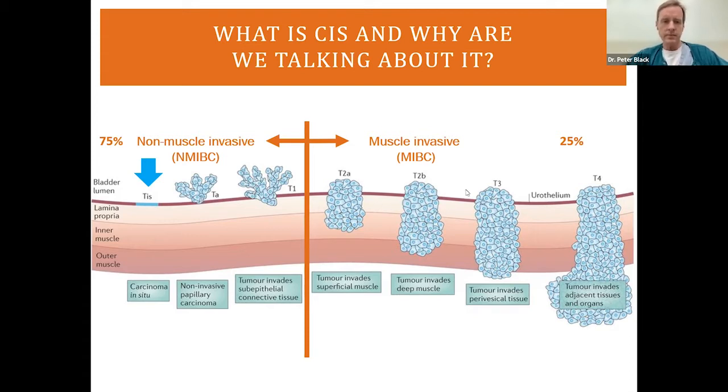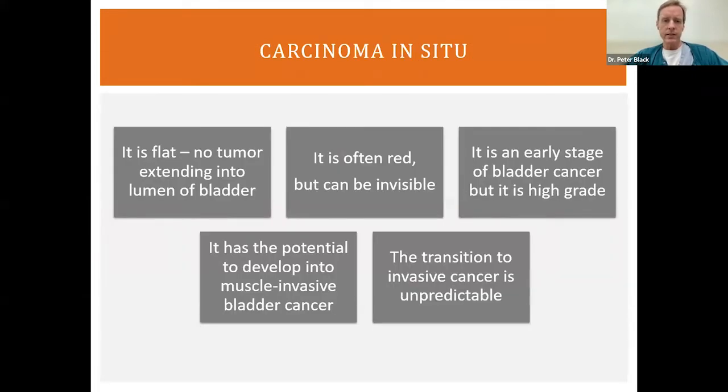There are special things about carcinoma in situ that make it worth having a dedicated session. It's a flat tumor — there's no tumor extending into the lumen of the bladder. It's often red and velvety, but sometimes it's invisible, so we struggle to see it in a lot of patients. Although it's an early stage of bladder cancer, it is high grade by definition — always high grade — and therefore it has significant malignant potential, with the potential to develop into muscle invasive bladder cancer. Even though it's early stage, we take it very seriously and treat it quite aggressively because we need to eradicate it.